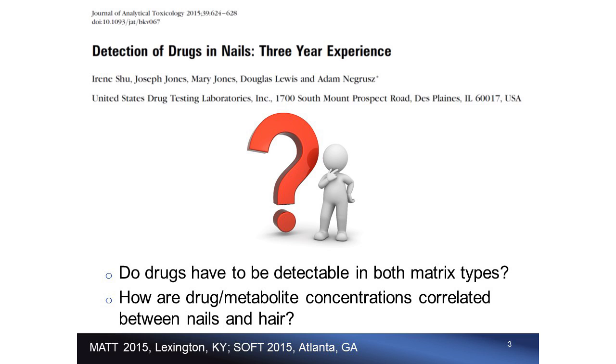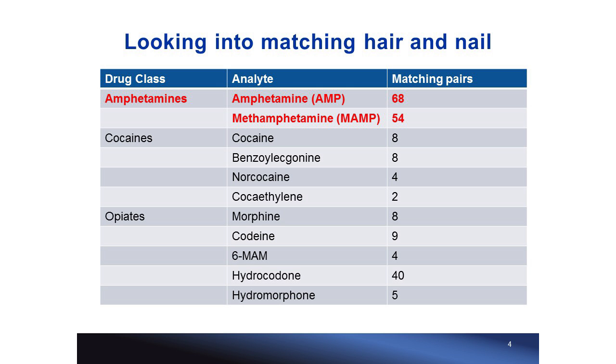This study drew lots of attention and raised good questions — such as: do drugs have to be detectable in both matrix types when collected at the same time from the same subject? And if they are positive for both matrix types, are the concentrations in nail correlated with those in hair? To address those questions, we looked into hair and nail samples sent to our lab in pairs, and found that amphetamine and methamphetamine are positive in the greatest number of paired samples.